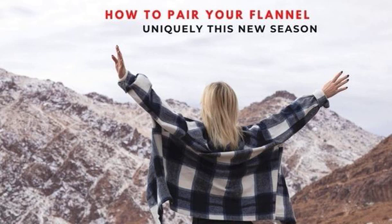For retailers looking out for the best designs of flannel shirts wholesale, they should get in touch with the leading manufacturers who are coming up with the best pieces for you.